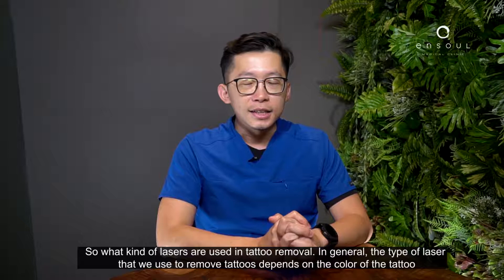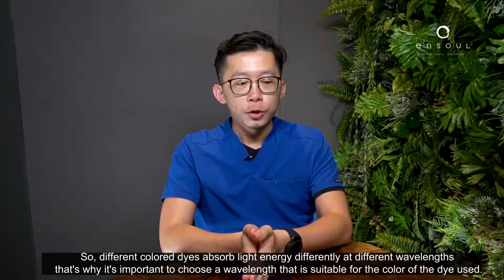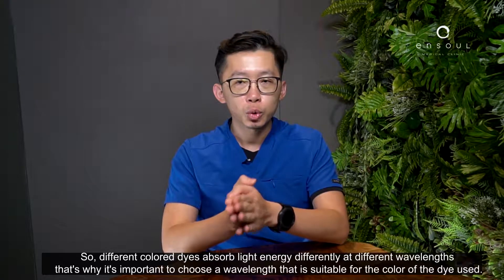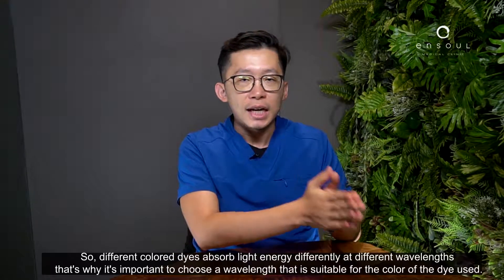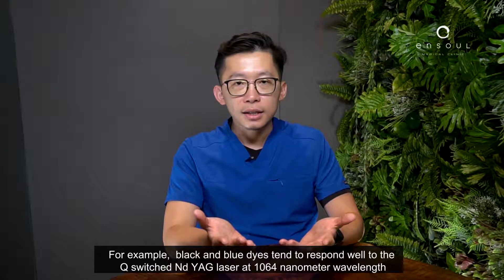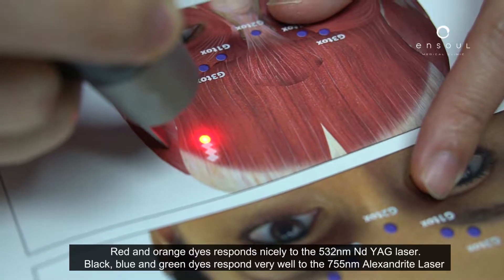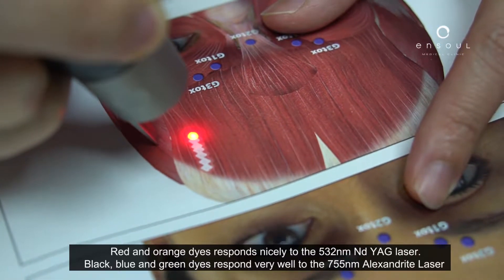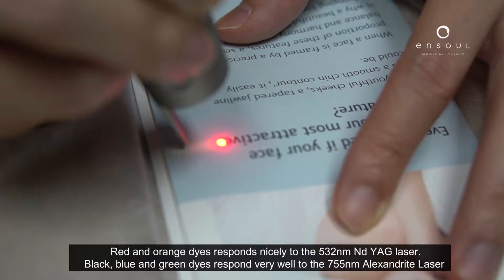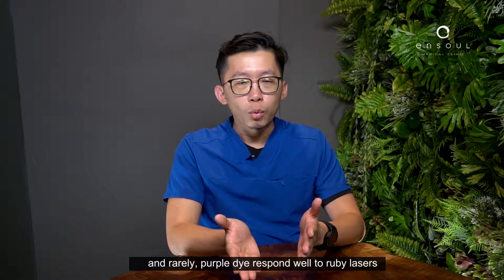The type of laser used to remove the tattoo depends on the colour of the tattoo, as different coloured dyes absorb light energy at different wavelengths. For example, black and blue dyes tend to respond well to the Q-switched Nd:YAG laser at 1064 nanometer wavelength. Red and orange dyes respond nicely to the 532 nanometer wavelength. Green dyes respond to the alexandrite laser, and rarely, purple dyes respond well to ruby lasers.